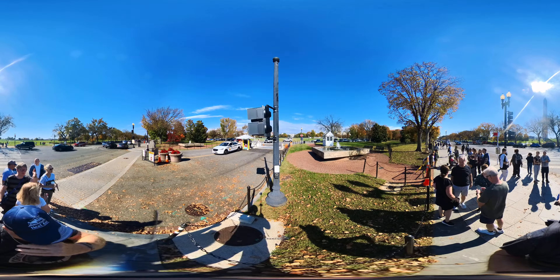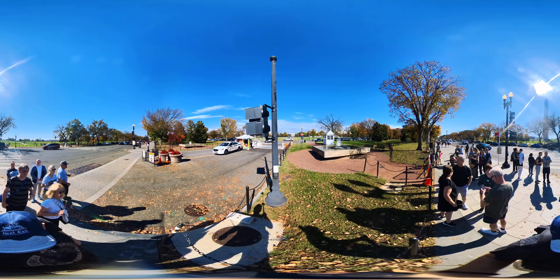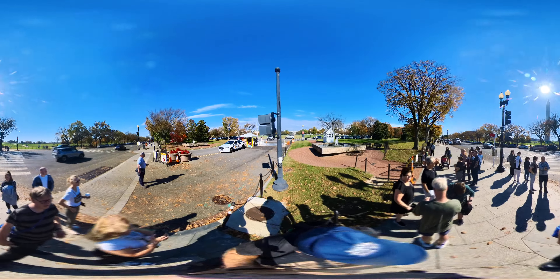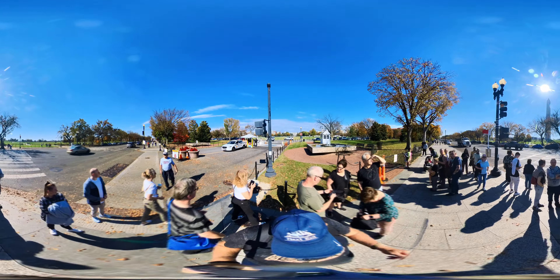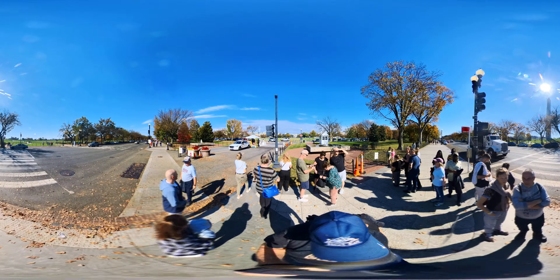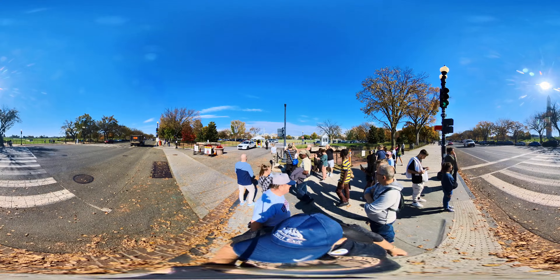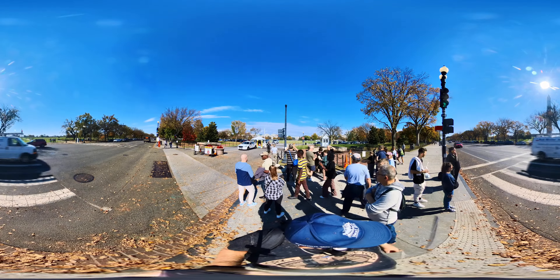Continuing the tour - that's the closest they'll let you to the White House. It is closed. Now heading toward the Washington Monument. I'll try to get on the other side because of the sun.